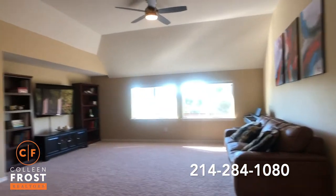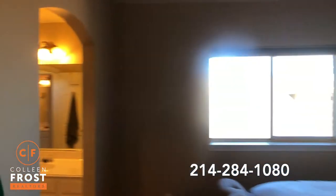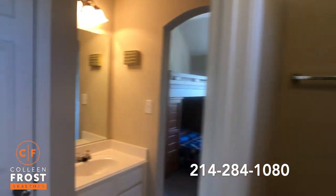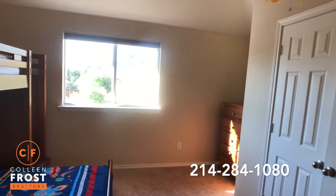Now let's head upstairs. Here we have the game room. We're going to go down to two secondary bedrooms with a Jack and Jill in between. Really nice sized bedrooms too.